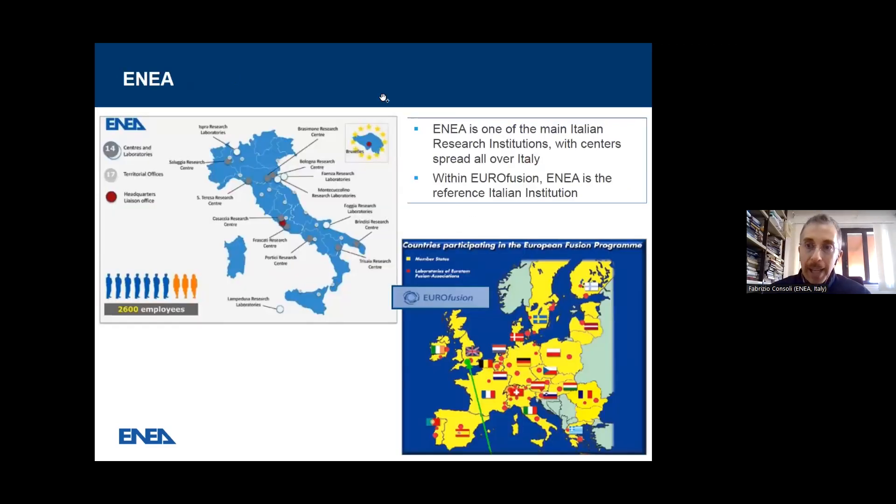Just a few words about ENEA for those not familiar with our institution. ENEA is one of the main Italian research institutions with centers spread all over Italy. Within ENEA is the reference Italian institution for Eurofusion beneficiaries and countries, and here there is Italy.